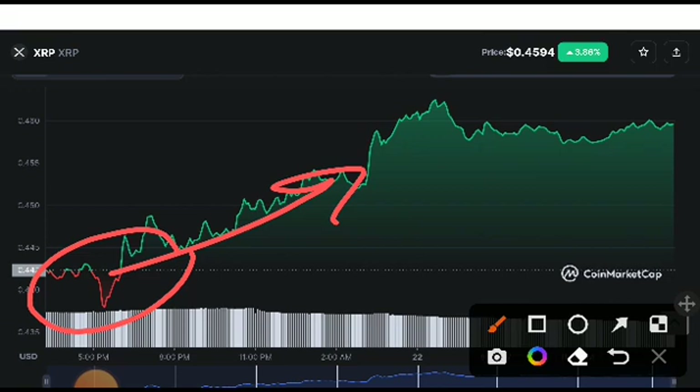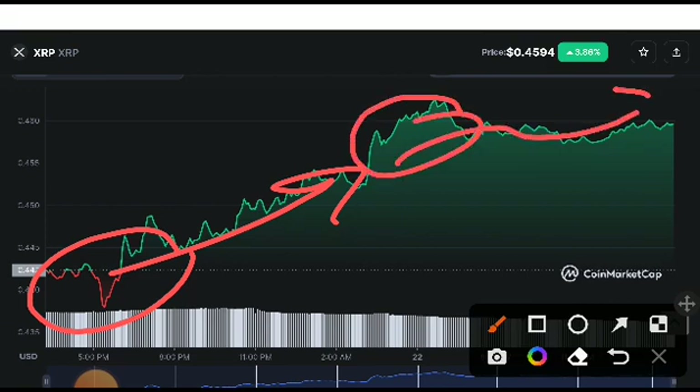Remember, every coin and every currency can crash down during the weekend, so that's why it was crashing down. But don't worry — 100% you can see this time it will be starting to pump up again from the last 12 hours, and I'm sure this weekend it will not crash down to this position.